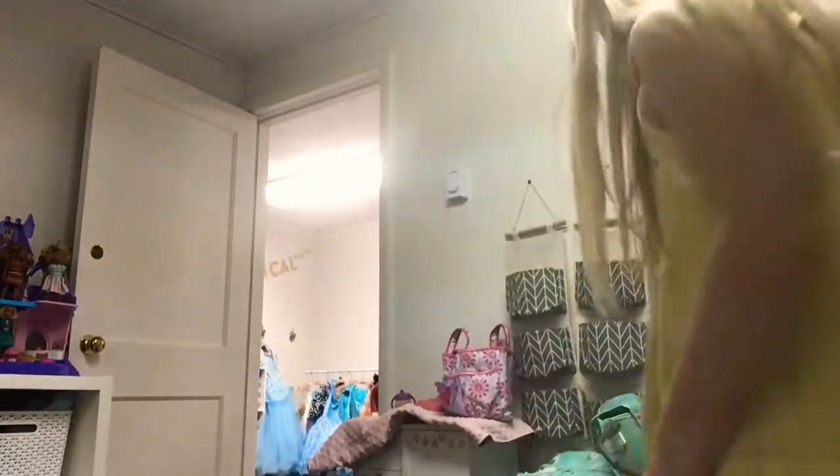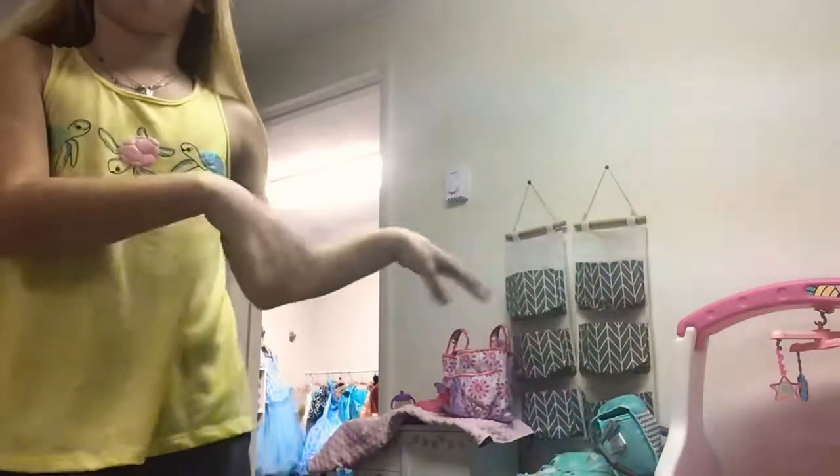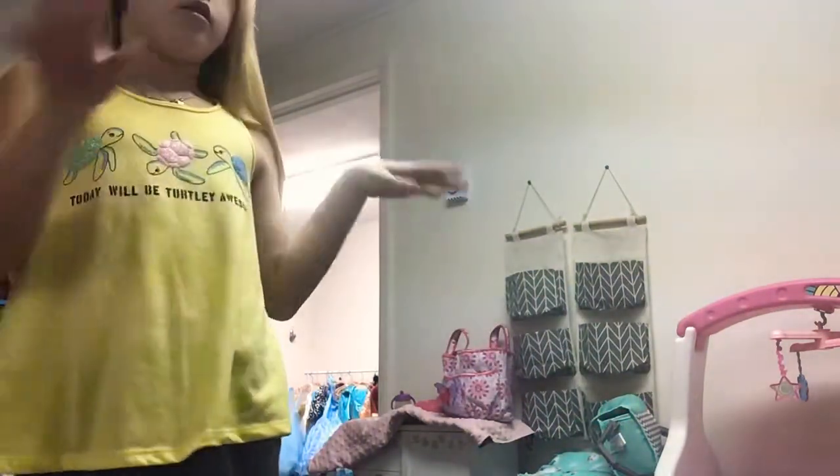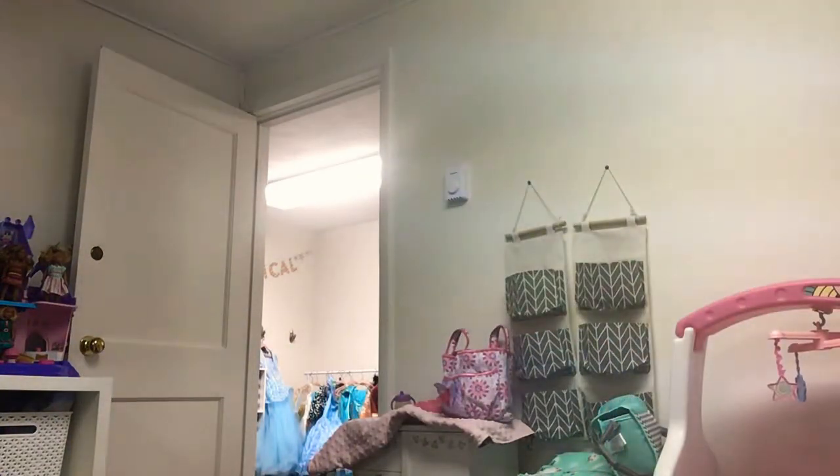Hi guys, welcome back to my channel. Today is the tour of my nursery that I have for my babies, which are twins — Hunter and Sophie.